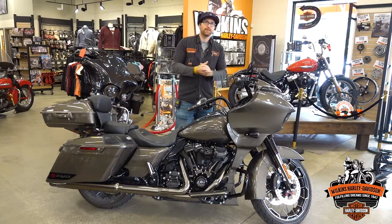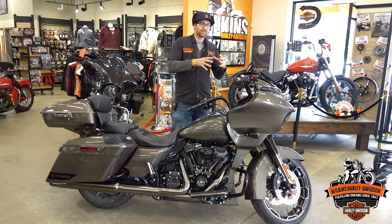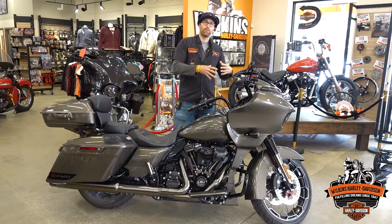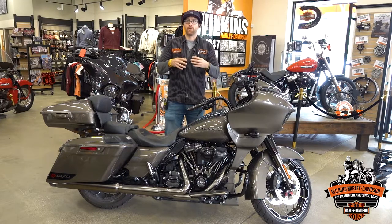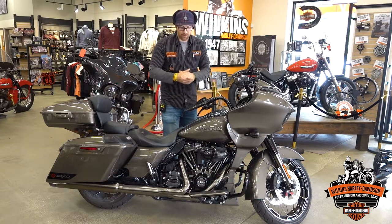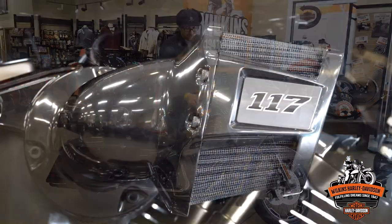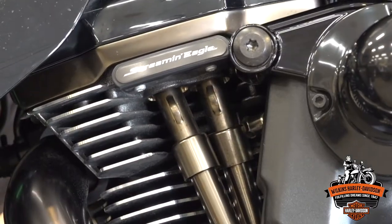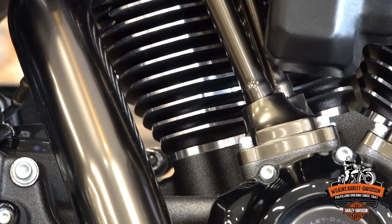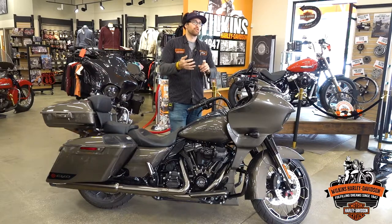CVOs have grown over the years — Custom Vehicle Operations is what CVO stands for. Over recent years they've tried to create themes around the CVO bike: some have a little more chrome, a little more bright and traditional; some are very dark; and some are a hybrid between the two. The Bronze Armor was one of their darker hybrids, so this has a lot of black features — black air intake and a few other things — while also introducing some new finishes. This finish is actually a satin chrome, which looks really cool.